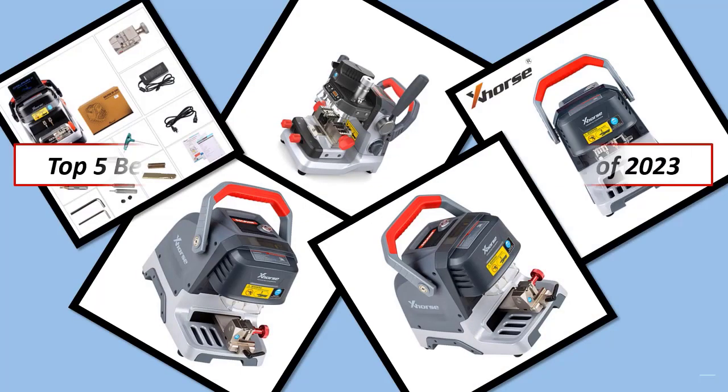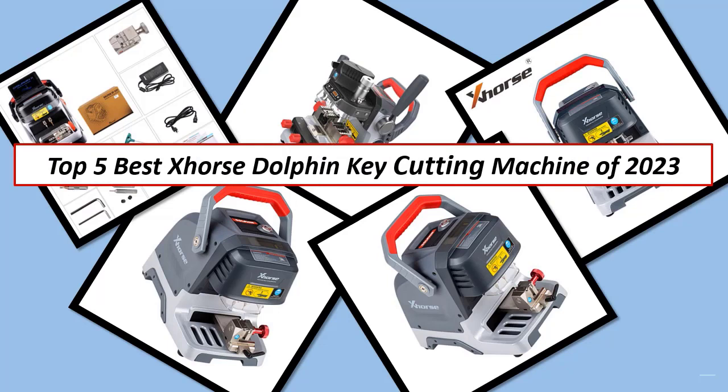Best Electronics. Hi guys, in this video, I listed the Top 5 Best Horse Dolphin Key Cutting Machine of 2023.